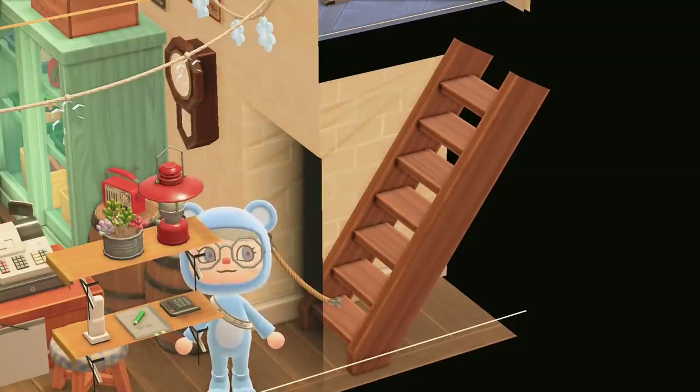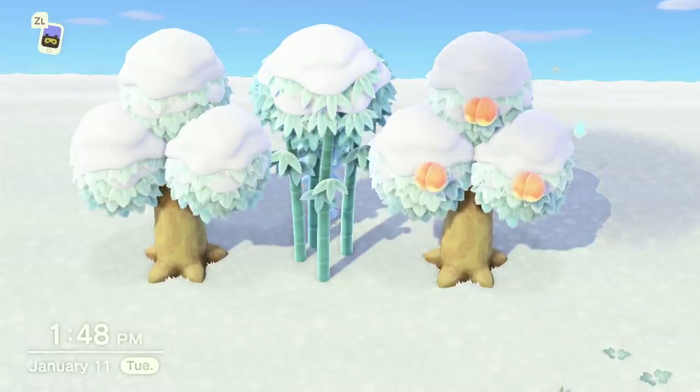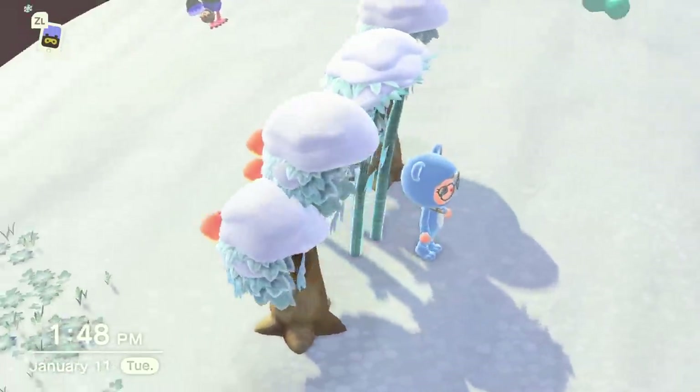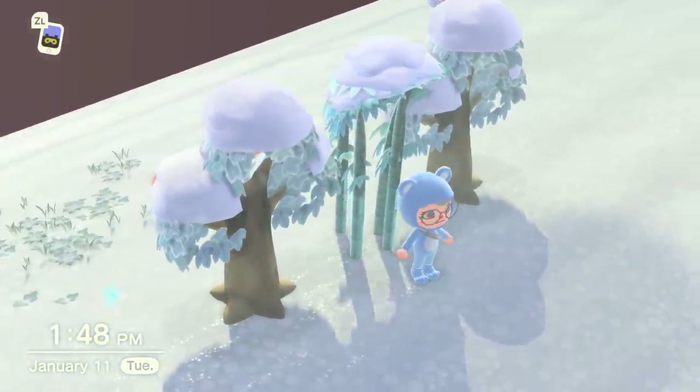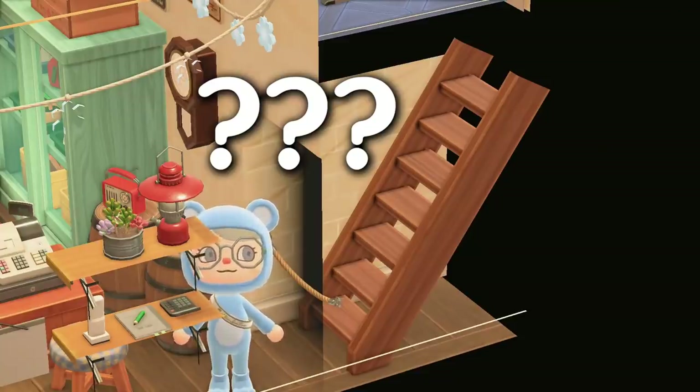From all my previous research in Animal Crossing, it's evident that Nintendo does not put in the time or effort to build out areas and items that no one will ever see. For example, the hardwood and fruit trees look full and lush from the front, but once I turn the camera around they are hollow and disturbing to look at. Which brings me back to the stairs in Nook's Cranny — why are they there? What could they be alluding to?